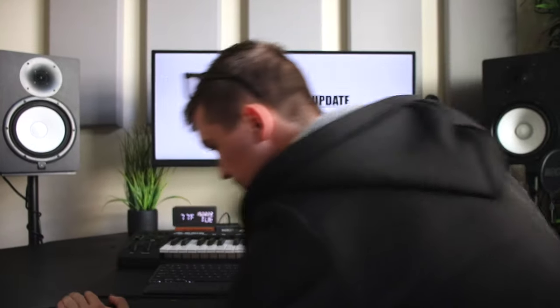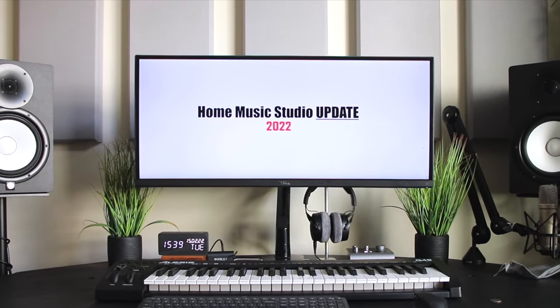My name is Edward Smith and this is my studio update for 2022.